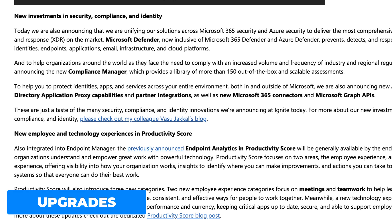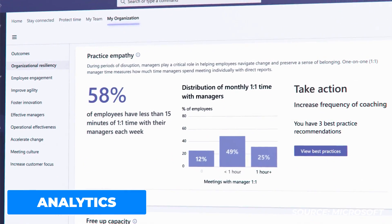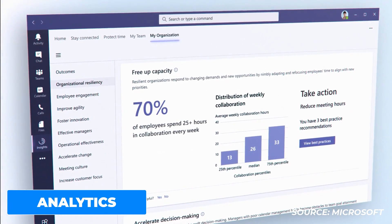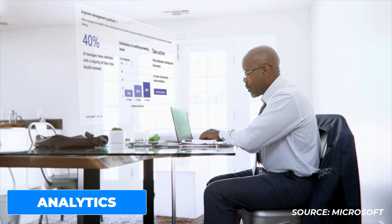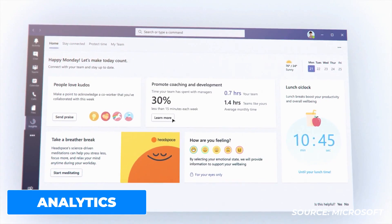On the managerial side, they've integrated into Endpoint Manager — previously announced as Endpoint Analytics — a Productivity Score, which will be generally available in October. It focuses on two core areas: the employee experience and the technology experience, giving a productivity score for the day. They'll also introduce three new categories, including two new employee experience categories focused on meetings and teamwork, to help leaders understand best practices and technologies for inclusive, consistent, and effective collaboration.